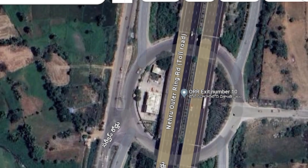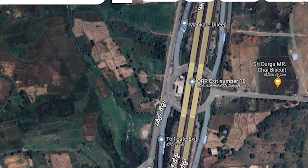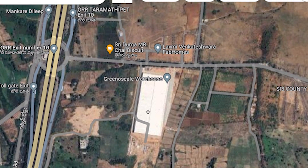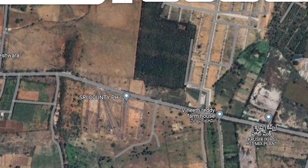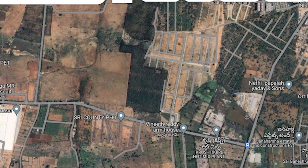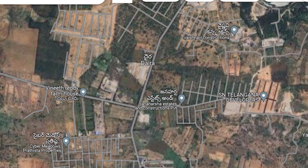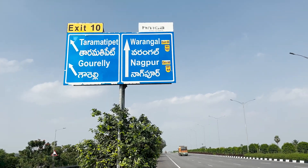This is the Director Road. This is the Outer Ring Road Exit No. 10. We are going to review the X Road in the first place. We are going to be the director of the X Road.